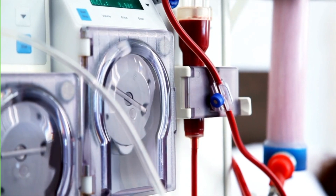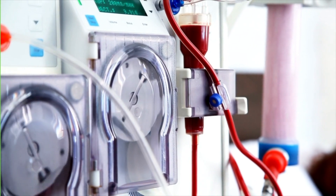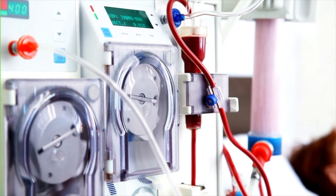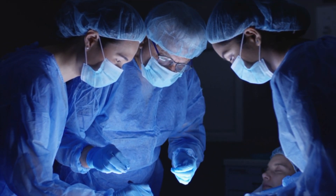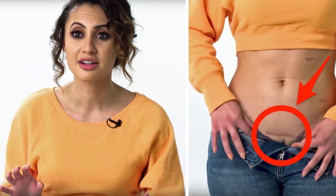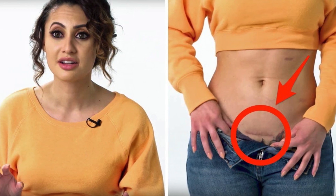When your kidneys are damaged you have two options. You either go through dialysis, where a machine takes over the function of the kidney by filtering the blood for you, or you get a kidney transplant, where somebody donates their kidney to you. This is exactly what Selena did — in fact it was her friend, actress Francia Raisa, who donated her kidney to Selena in 2017.